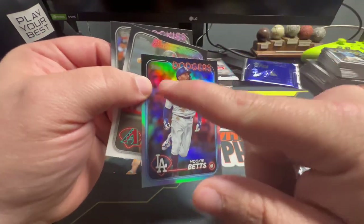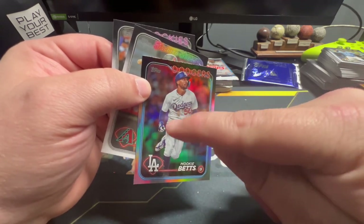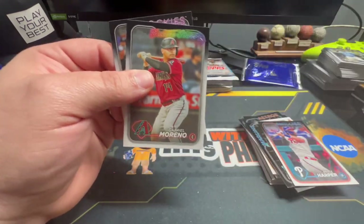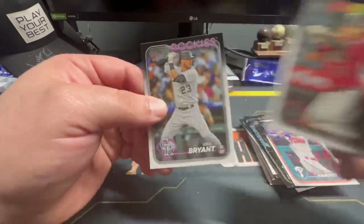Bryce Harper. Oh, we got a backwards card — Mookie Betts, also on a foil. That is a good looking card — I like those cards. They also have cards where you get like Easter eggs in the background — flowers — there are like three or four different ones, some numbered and some not. That's a Gabriel Moreno Future Stars and a Kris Bryant. I'm a big Kris Bryant fan.